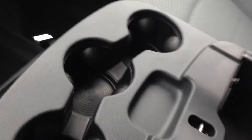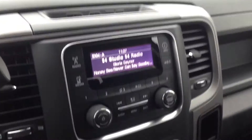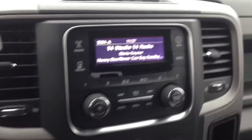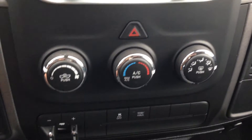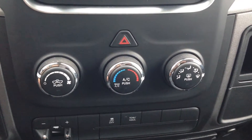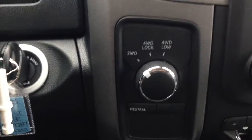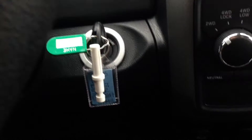In the center console you can see a USB port and auxiliary input — connect your digital devices through these connections to play content. Just below, you've got climate control buttons, traction control, automatic transmission, and transfer case controls.